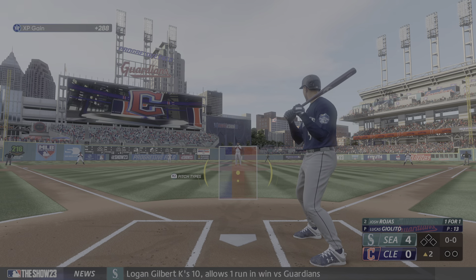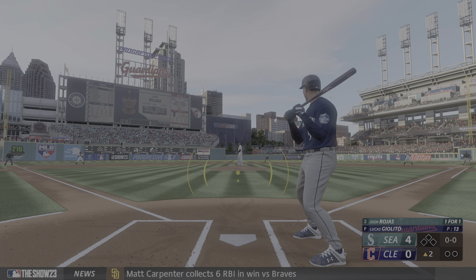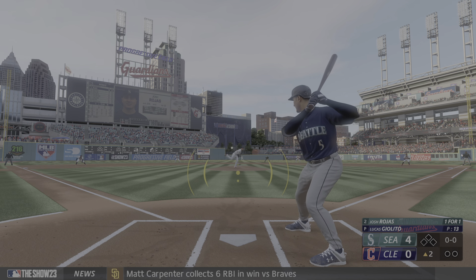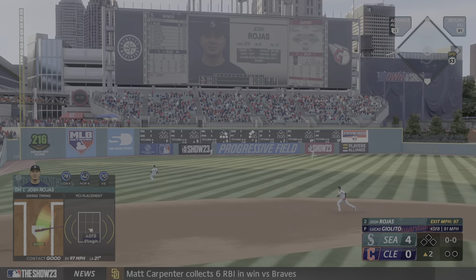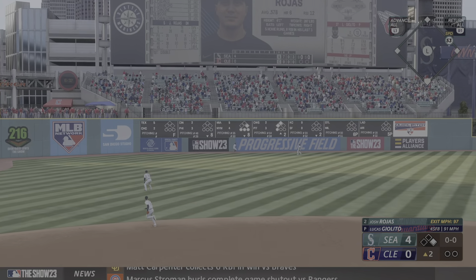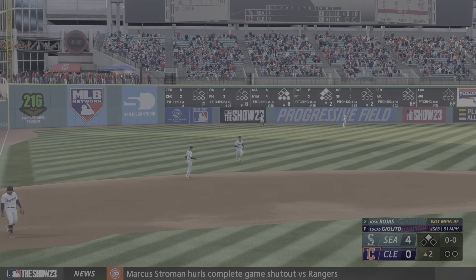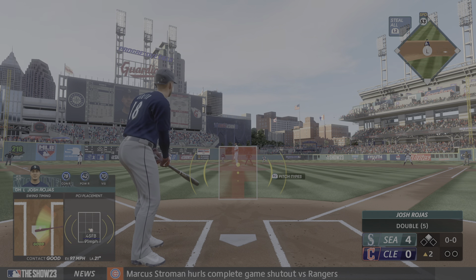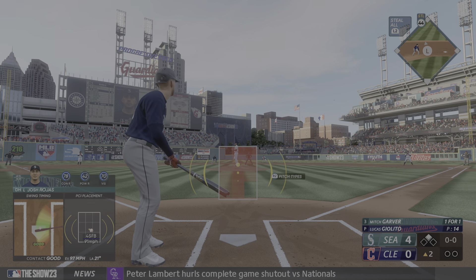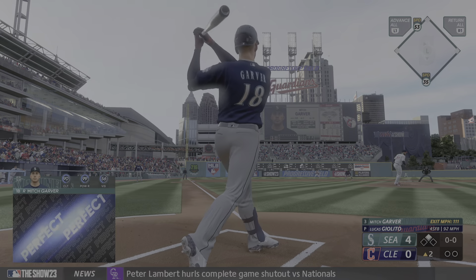Back at Progressive Field. Now it's the DH Josh Rojas. Drilled out towards left center field, that's well struck! One hopper off the wall — should be extra bases. He's in with a double, and that's his second double of the night. He has had such a good day today.